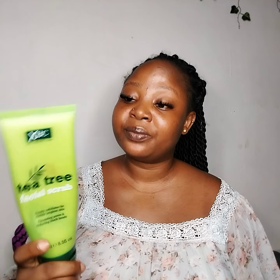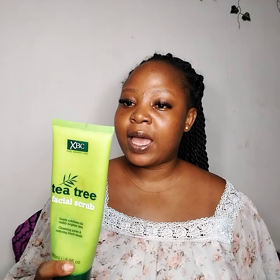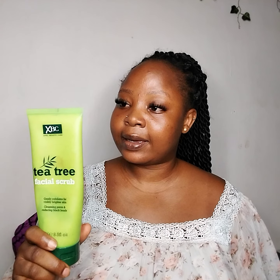This one is a face scrub. We all know what a scrub does — it helps open your pores so other products can penetrate into your skin. This is the face scrub and it really works well, it does wonders. I've been using it for the longest of time, I cannot remember since when.